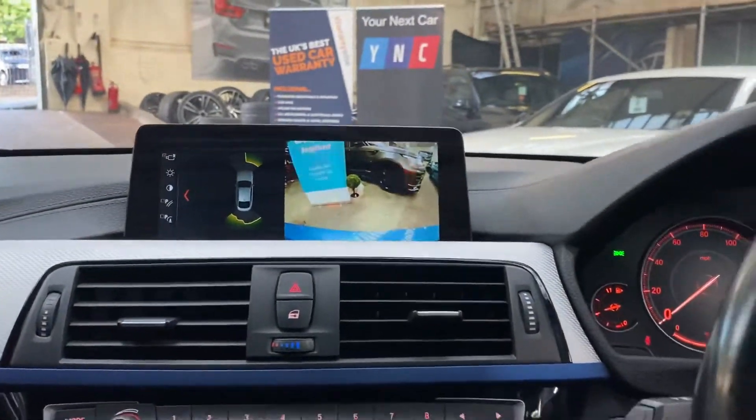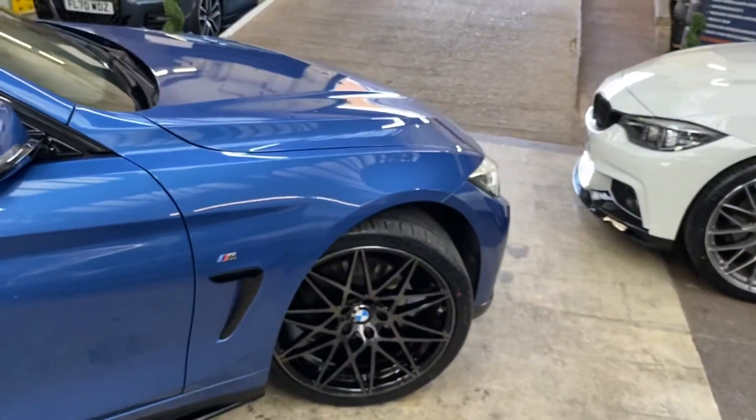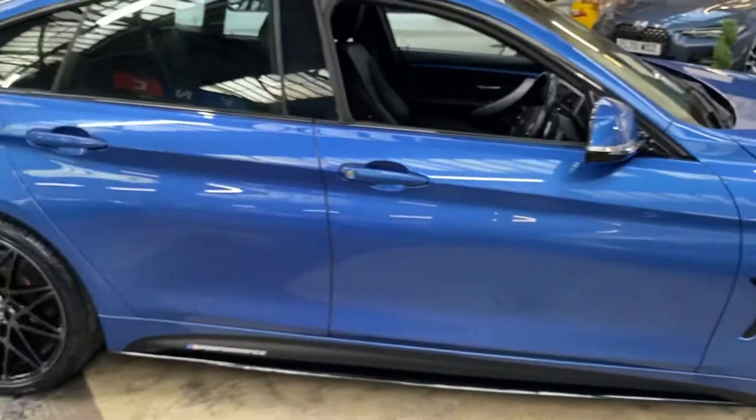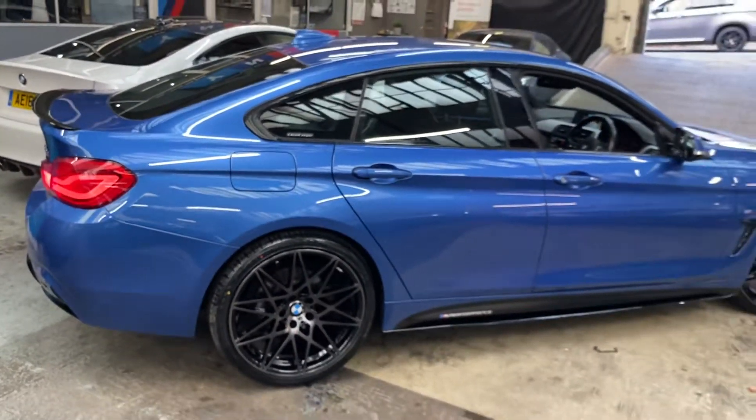So there is a look around this very nice Four Series M Sport Grand Coupe. For any further information please see the links in the description where you can of course see all of the prices and funding options available. Thank you for watching, and do take care — goodbye.